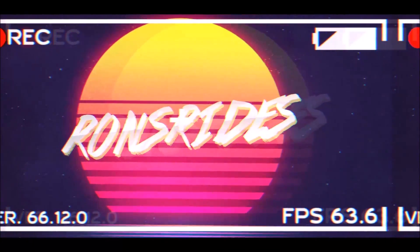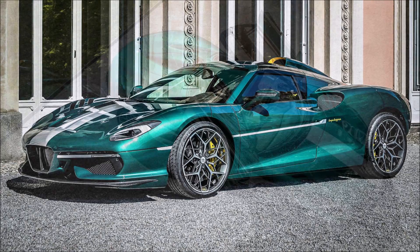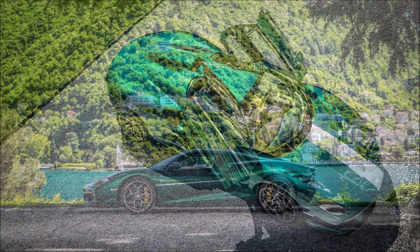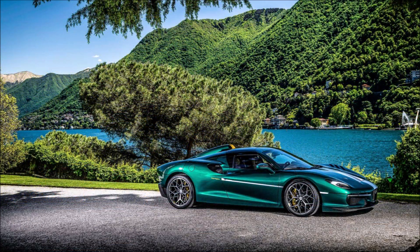Welcome back to Ron's Rise News and welcome back to another video. Today, Touring Superleggera is celebrating the company's 95th birthday by releasing the RSA RH95. Previewed a month ago with a single teaser image, the Touring Superleggera RSA RH95 has now made its official full debut.